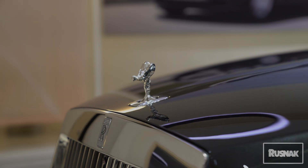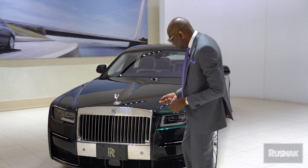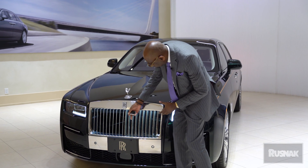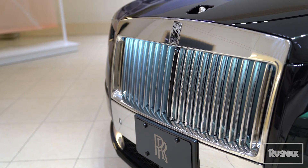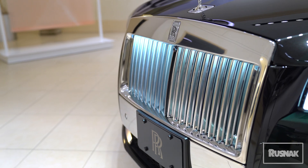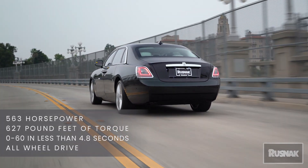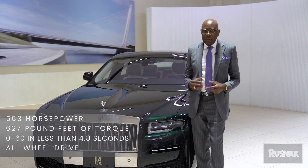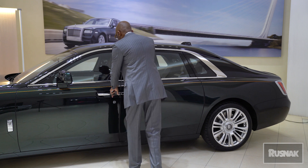We also have the Spirit of Ecstasy coming out of the hood, so that's a new change. We changed the car completely in the front, and we have the illuminated grille — when you look at the grille you can see how it lights up, the first time we've ever done this on a Rolls-Royce. You get 563 horsepower and zero to 60 in 4.3 seconds, so you're getting a very fast car.